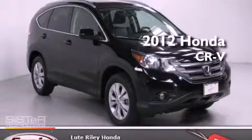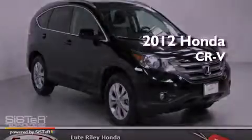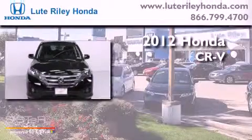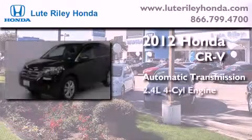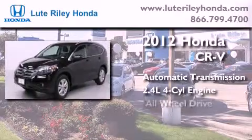This is a certified pre-owned 2012 Honda CR-V. This crossover has an automatic transmission, an inline four-cylinder engine, and all-wheel drive.